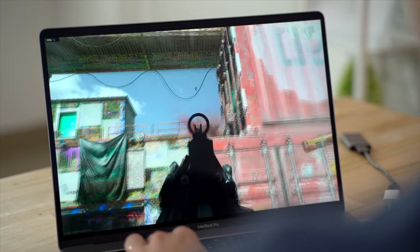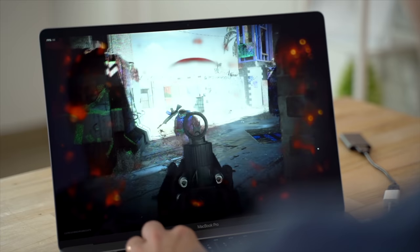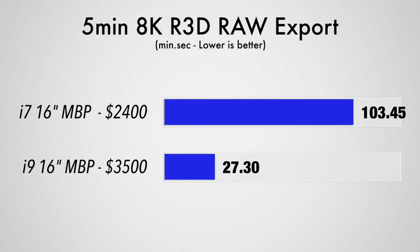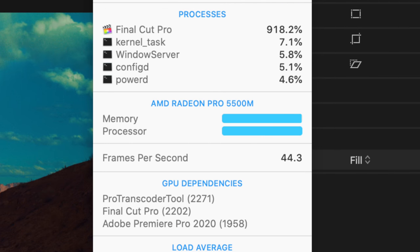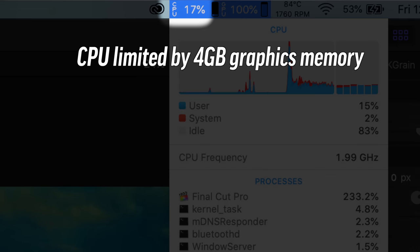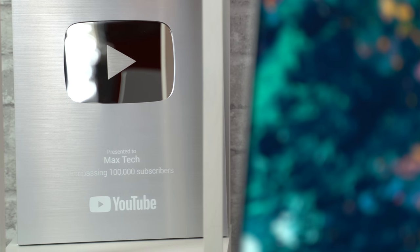For gaming, the base model performed basically the same as the higher-end model, getting the same 70 FPS average in Call of Duty Modern Warfare, which is very impressive. Now there were two specific tests where the better graphics model performed much better. In the Blender benchmark, it finished almost twice as fast as the base model. And in our 5-minute 8K RAW export test, it finished almost 4 times as fast — mainly because it's packing 8GB of video memory. Those specific tests were completely maxing it out, so the 4GB of VRAM on the base model was a major limitation in those tests.